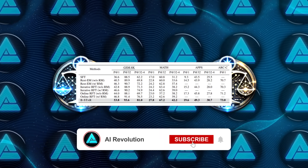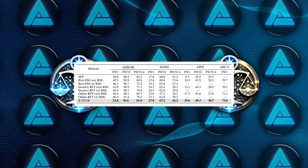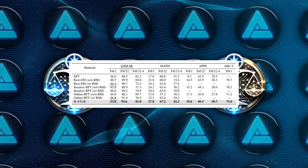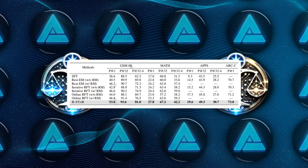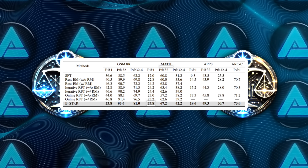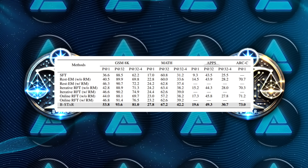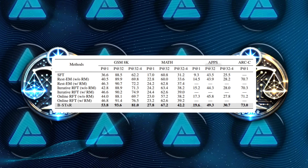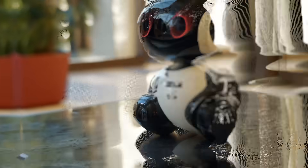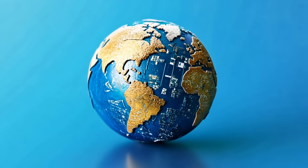In the GSM-8K dataset which focuses on math reasoning, B-Star achieved a pass@1 accuracy of 53.8%, compared to 46.8% with online RFT and 46.3% with REST-EM. For the MATH dataset, B-Star scored 27.8%, a solid improvement over the 23.2% achieved by online RFT. And even in coding tasks, where models often struggle, B-Star reached 19.6% accuracy on pass@1, higher than any of the competing methods. These numbers might not seem huge at first glance, but in the world of AI, even a few percentage points can represent a major leap forward.